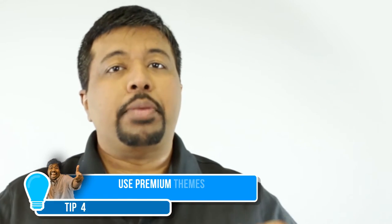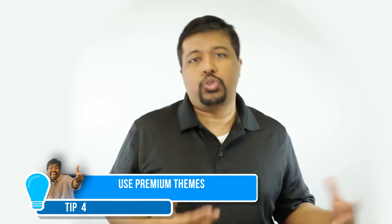Do your best to keep your WordPress website up to date — the themes and the plugins. It's so important.